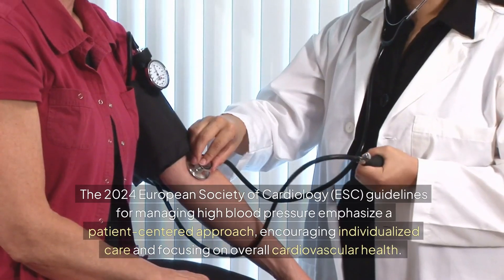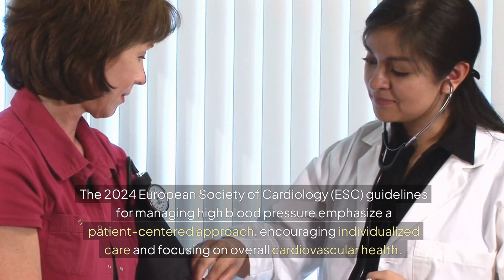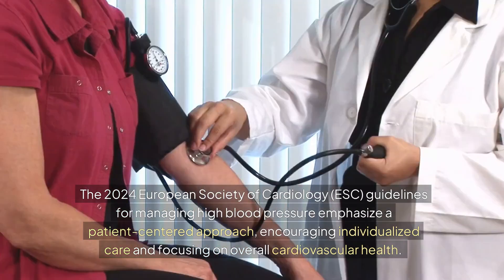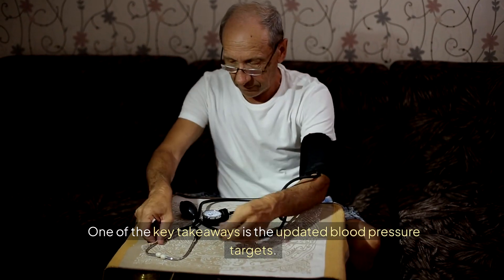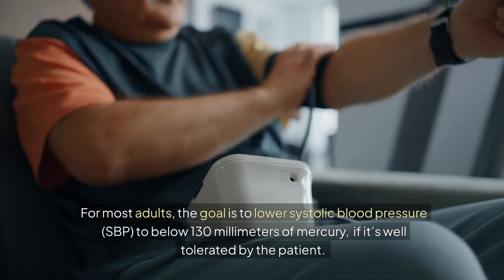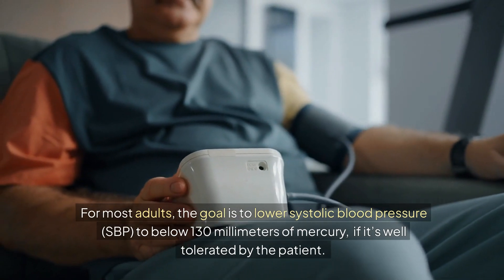The 2024 European Society of Cardiology (ESC) guidelines for managing high blood pressure emphasize a patient-centered approach, encouraging individualized care and focusing on overall cardiovascular health. One of the key takeaways is the updated blood pressure targets. For most adults, the goal is to lower systolic blood pressure (SBP) to below 130 mmHg, if well tolerated by the patient.